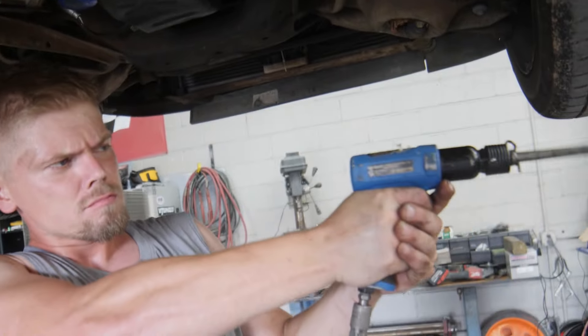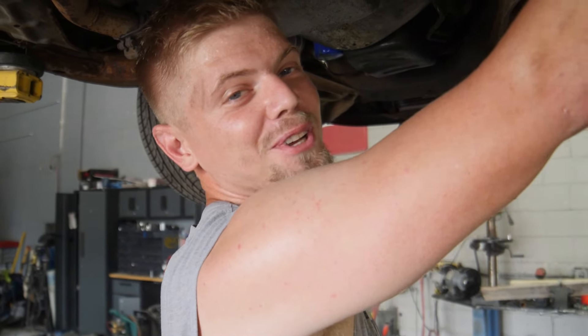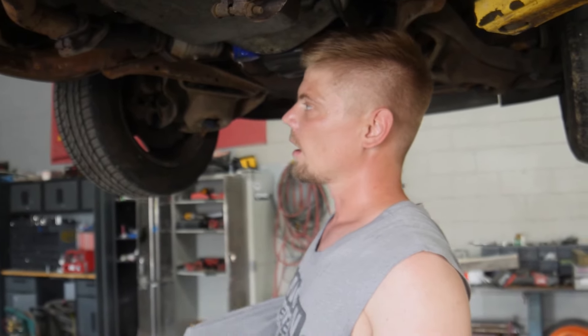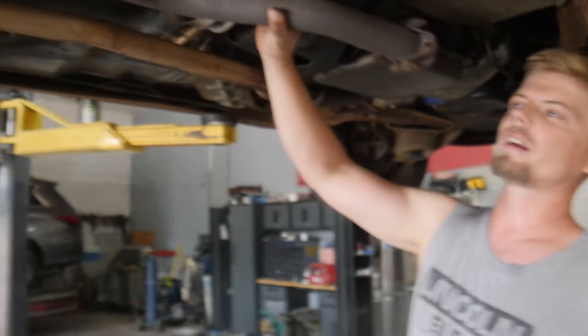We forgot to get welding gas this week — how are we going to weld it? Last week when we were doing Ben's Mustang, we had to go down to Jake's and borrow his gas. I don't know how this happened that this entire week we did not need welding. So I think we need to go down to Jake's place and get some fuel. We're going to run down to Jake's, probably borrow his gas tank, grab the gas, and then we'll be right back.